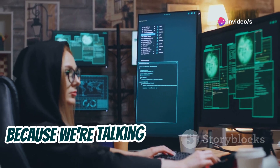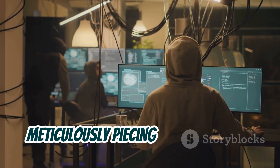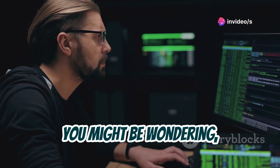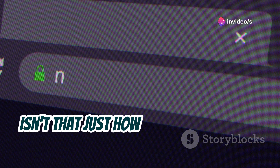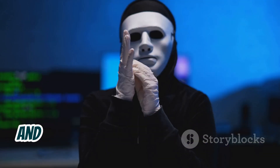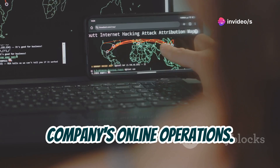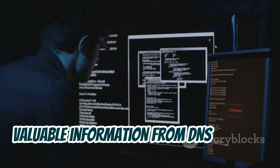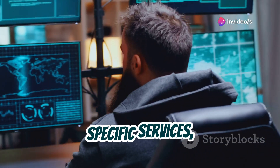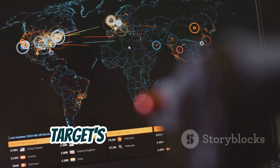Time to put on our detective hats, because we're talking DNS reconnaissance with DNRecon. This tool is like Sherlock Holmes for the digital age, meticulously piecing together clues hidden within DNS records to paint a complete picture of your target's infrastructure. DNS is like the phone book of the internet — just like a phone book can reveal a lot about a person, DNS records can spill the beans on a company's online operations. DNRecon is a master at extracting valuable information: uncovering subdomains, finding IP addresses associated with specific services, and identifying potential vulnerabilities in DNS configurations.